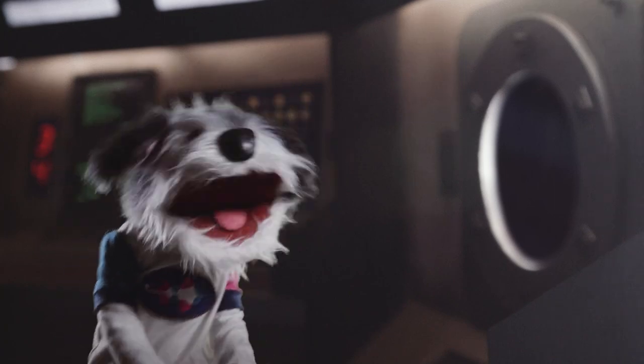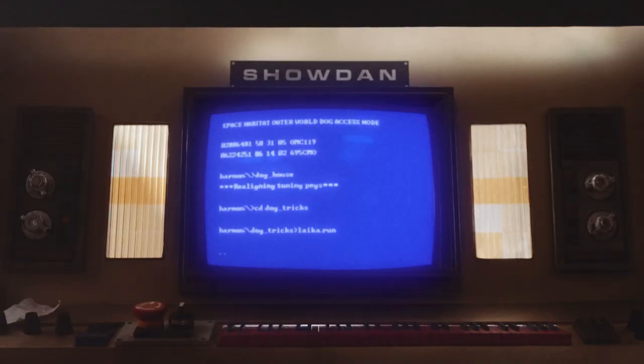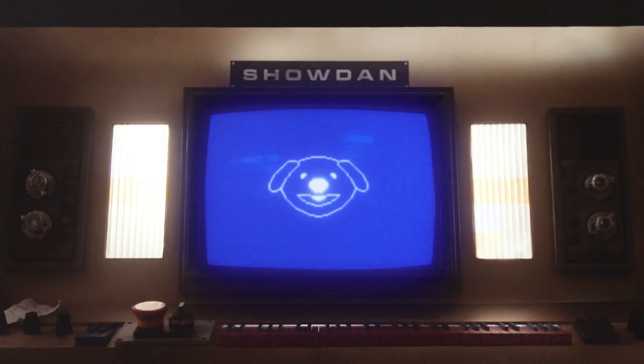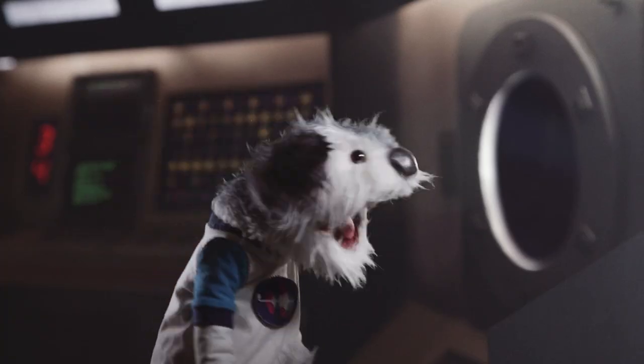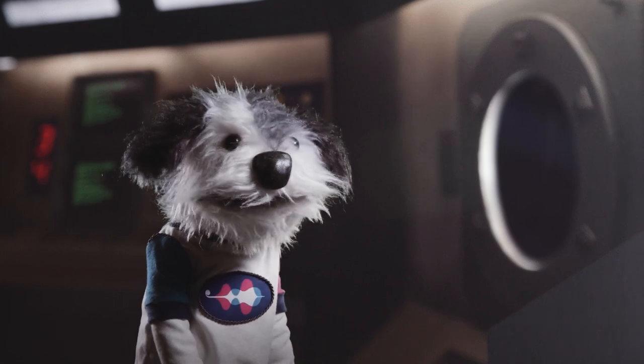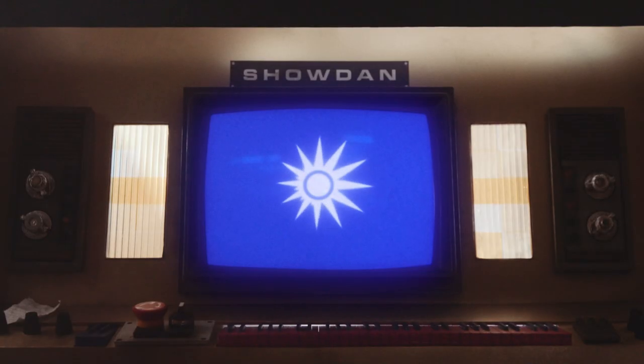Shodan, initiate dog tricks. Sit. Stand. Think of the right piece of music to land this ship. Shodan, that's not a dog trick! Sorry, Harmon. I was just Maltese-ing you.